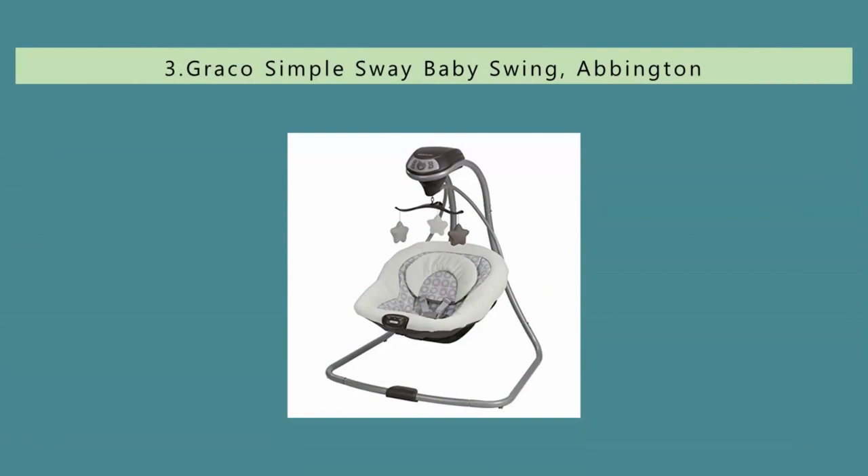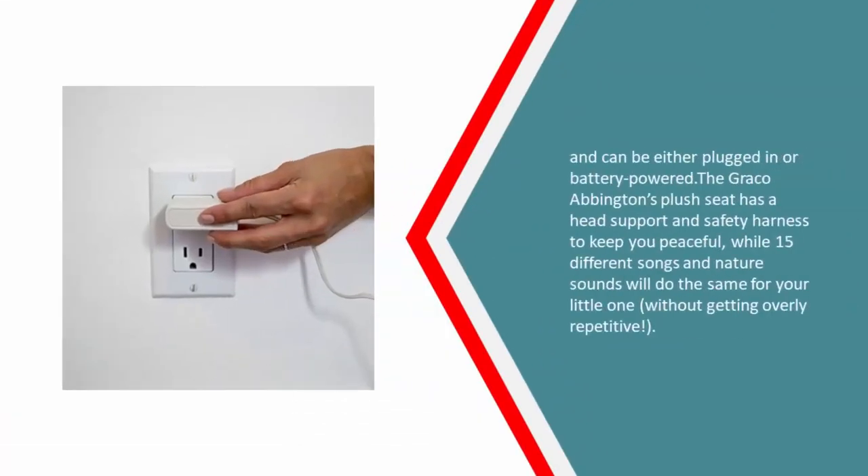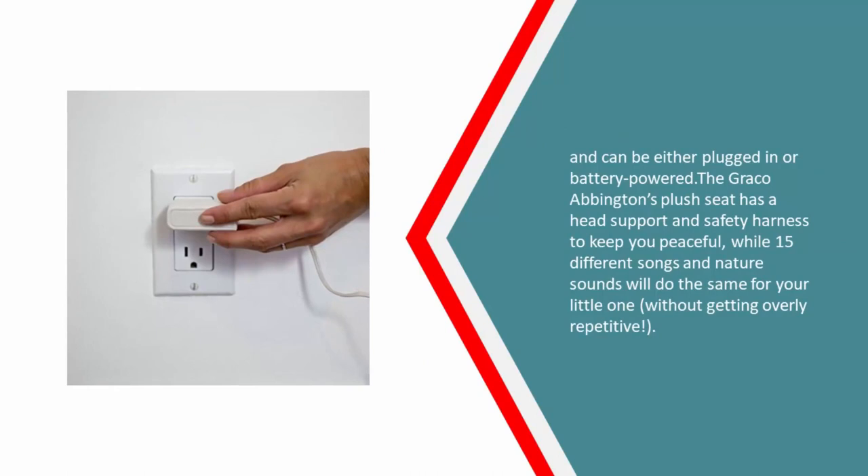Halfway through our list at number three: if you're short on space and don't want your baby swing to crowd your compact home or apartment, Graco's might be your best bet. The Graco Simple Sway Baby Swing Abington easily fits through doorways and has a narrow frame so it can nestle snugly in any available corner. It's user-friendly, easily assembled, and can be either plugged in or battery powered. The plush seat has a head support and safety harness, while 15 different songs and nature sounds keep your little one soothed without getting overly repetitive.